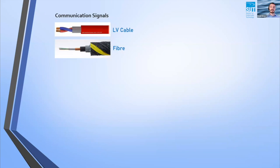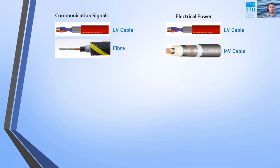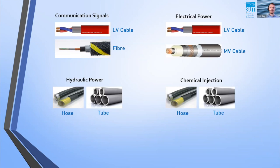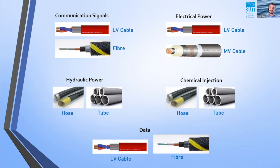What do we need to satisfy those functional requirements? For communication signals, we can send them electrically or optically through low voltage cables or fibre optic cables. For electrical power, depending on requirements, we can send low voltage or medium voltage. For hydraulic power, we have a choice of thermoplastic hoses or steel tubes. Similarly for chemicals, we decide between hoses or tubes. For data coming back, we can use low voltage cables as electrical signals, though ideally fibre optic cables are preferred due to significantly increased bandwidth.